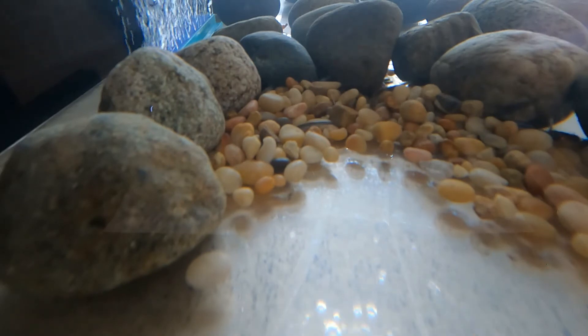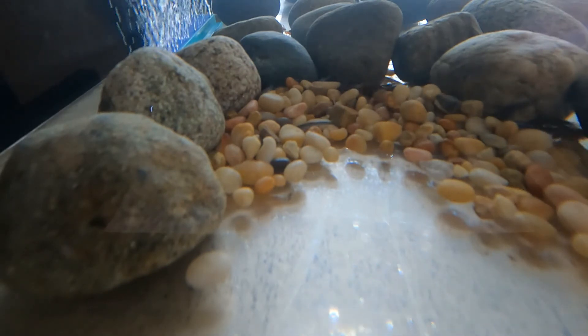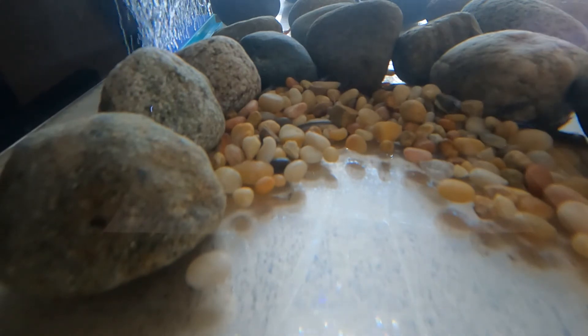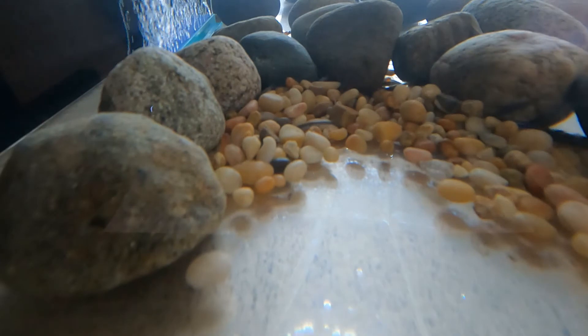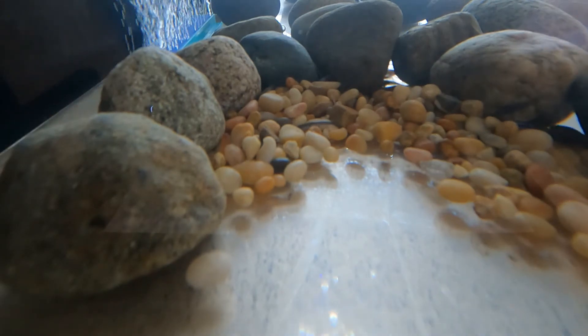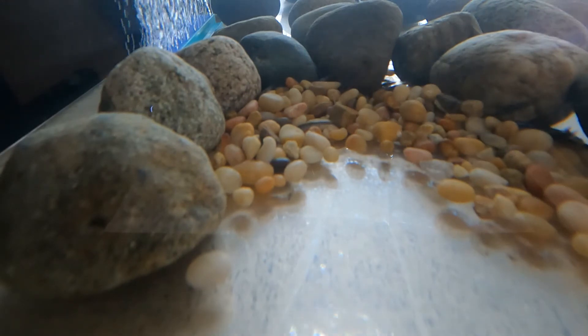Hi, everyone. Today is February 7th and we've had our salmon eggs for 27 days. Last video, I was wondering about the rocks in the tank and why they were there. They kind of remind me of rocks that you'd see in a stream. Now, female salmon make their nests in the rocks — that's where they lay their eggs.